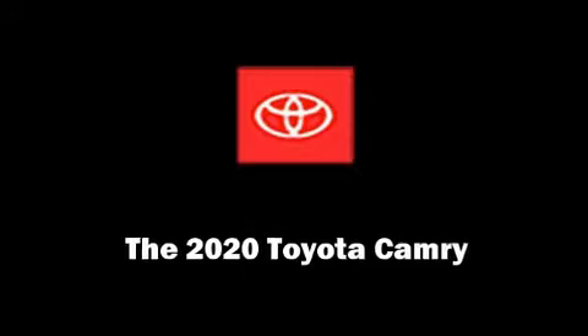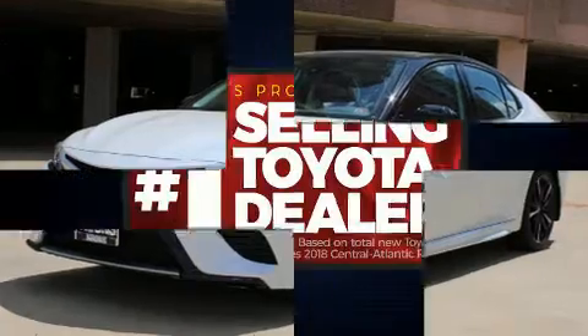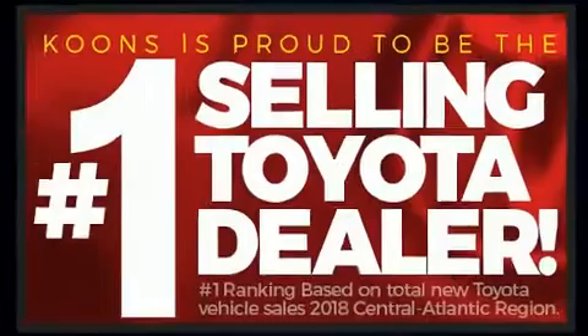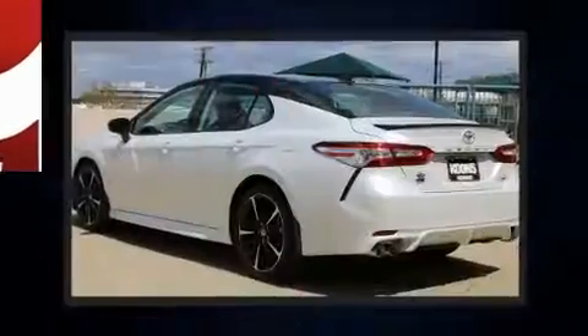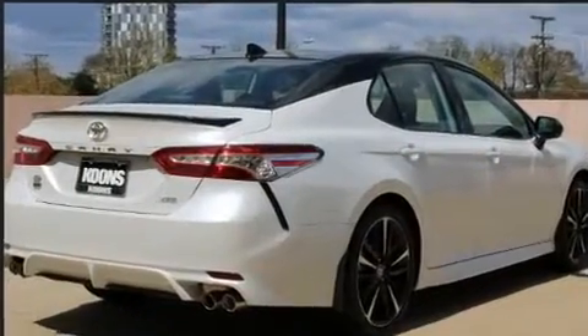Outstanding design defines the 2020 Toyota Camry. This four-door, five-passenger sedan offers the latest in technological innovation and style. It features a front-wheel drive platform, an automatic transmission, and a 2.5-liter four-cylinder engine.